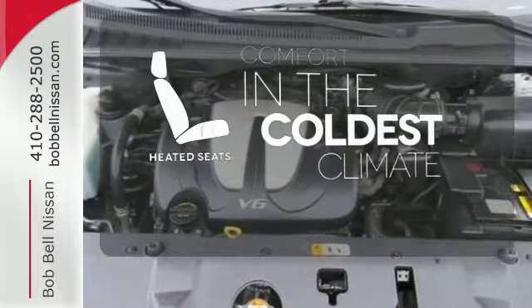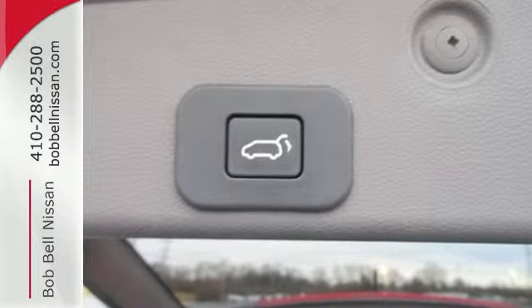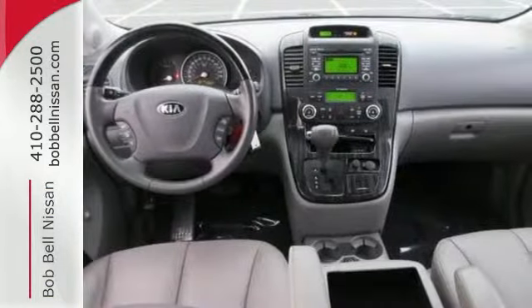See objects previously out of sight with a rear view camera. The heated seats keep you comfortable no matter how cold it is.